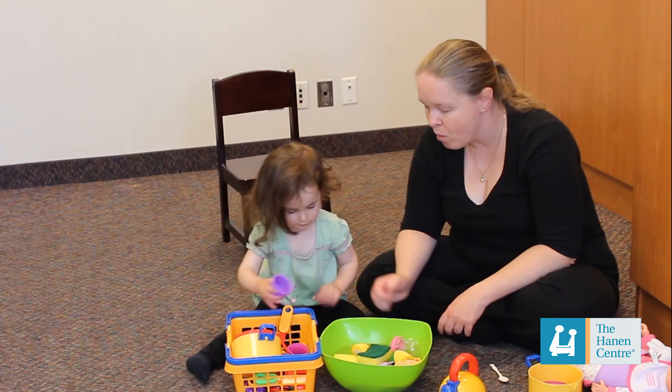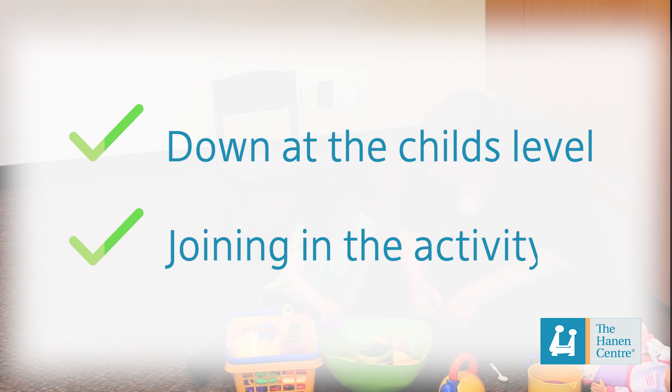So you could see that mom was doing a lot of great things. She was down on the floor at her child's level and joining in on her play, which is a great start for setting up an interaction. But you may also have noticed that her daughter wasn't taking a lot of turns in the interaction and didn't seem to be having a lot of fun.